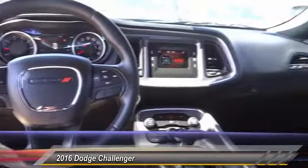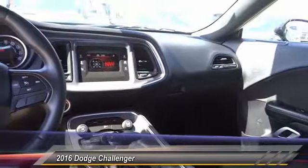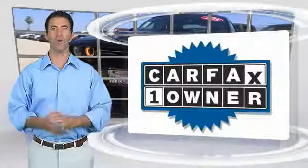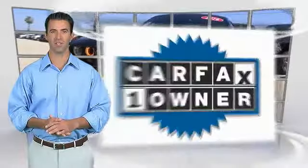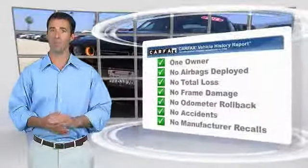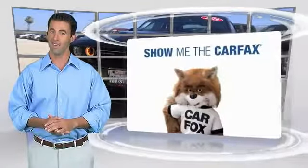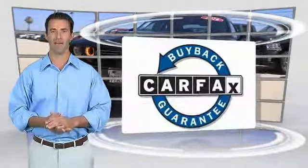Come take a test drive today. This is a one-owner vehicle with the Carfax Vehicle History Report. Be sure to find a complimentary copy of this report online or contact the dealership. This vehicle qualifies for the Carfax buyback guarantee.